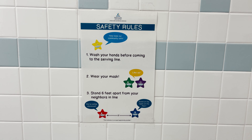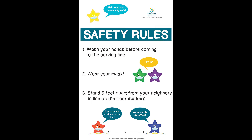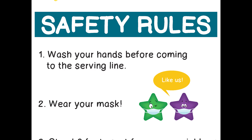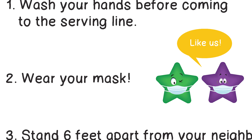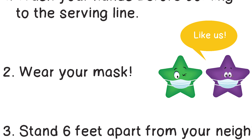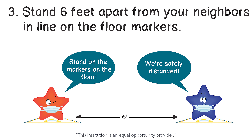There are three things you should remember to do when entering the cafeteria for breakfast or lunch. One, wash your hands before coming to the serving line or use hand sanitizer to make sure your hands are nice and clean. Two, wear your mask, just like our stars. Three, stand six feet apart from your friends in line.